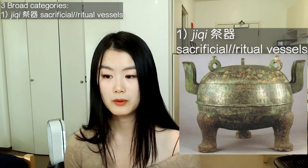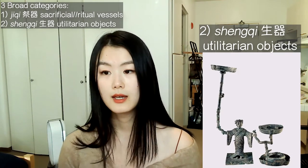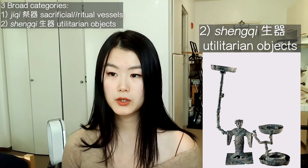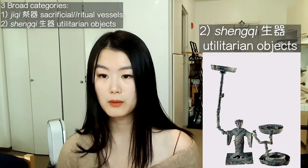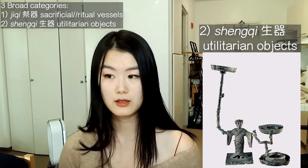The second category would be utilitarian objects, such as lamps, tables, and screens — and these were brilliantly inlaid. This second category is generally referred to as Shen Qi, or utilitarian objects from the former possession of the dead. These derive inspiration from exotic objects from non-Chinese cultures.